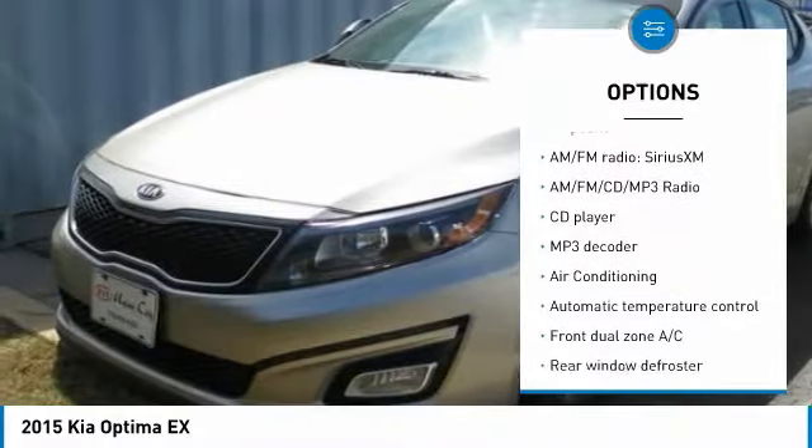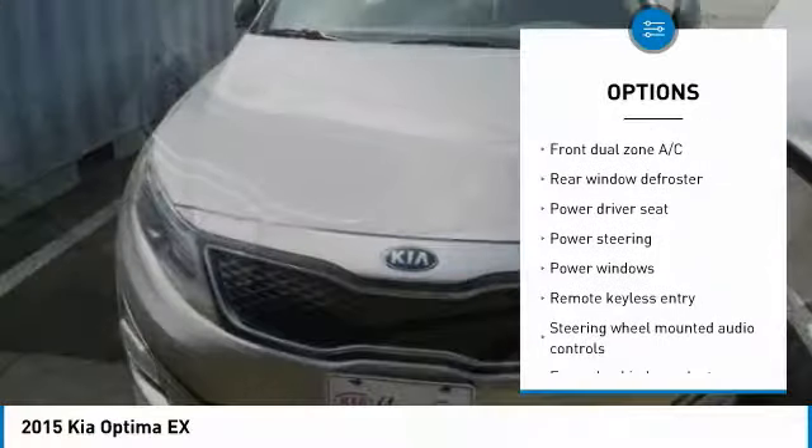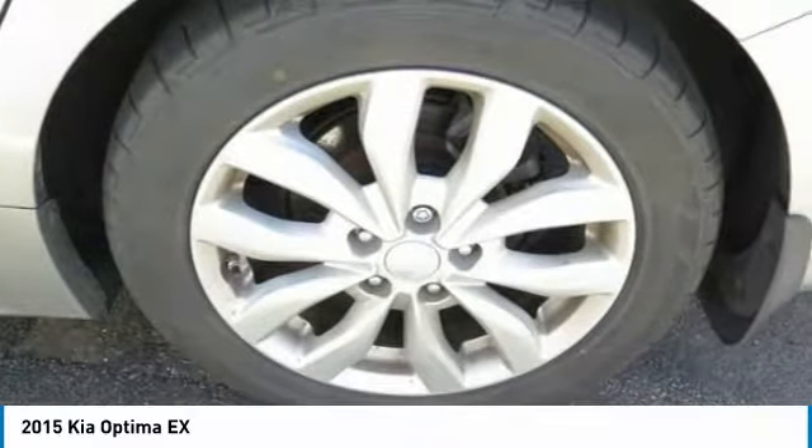Traction control, dual airbags, air conditioning, power steering, four-wheel disc brakes, AM FM CD MP3 radio, compass, security system, fog lights, and electronic stability control.